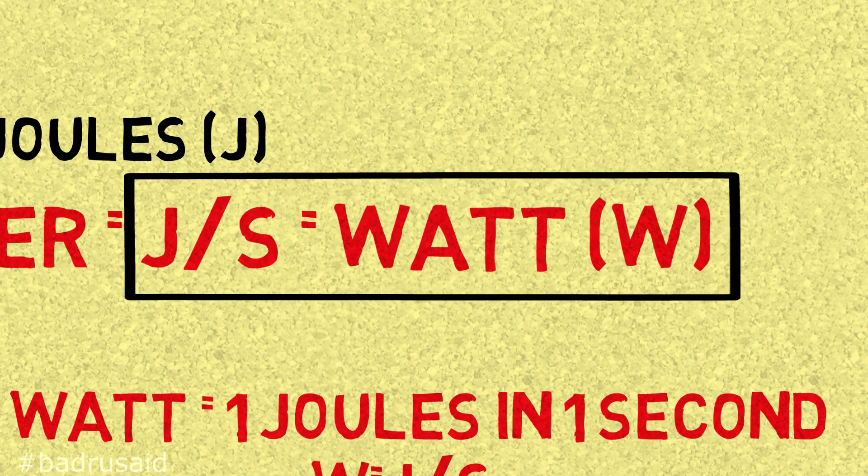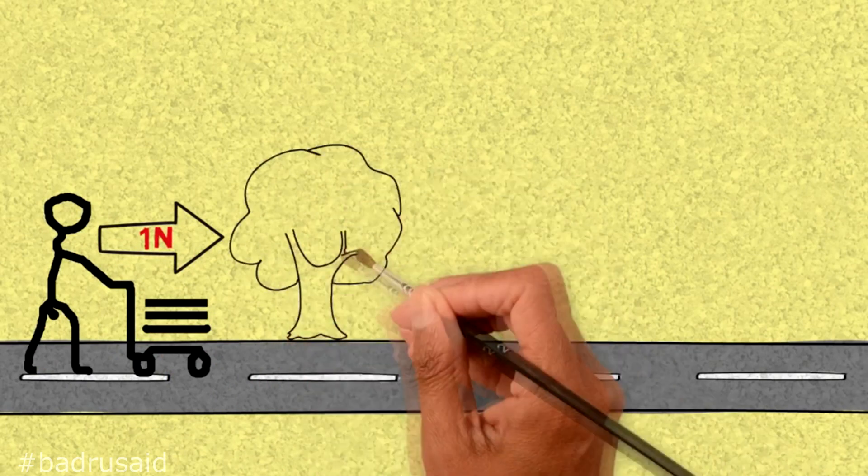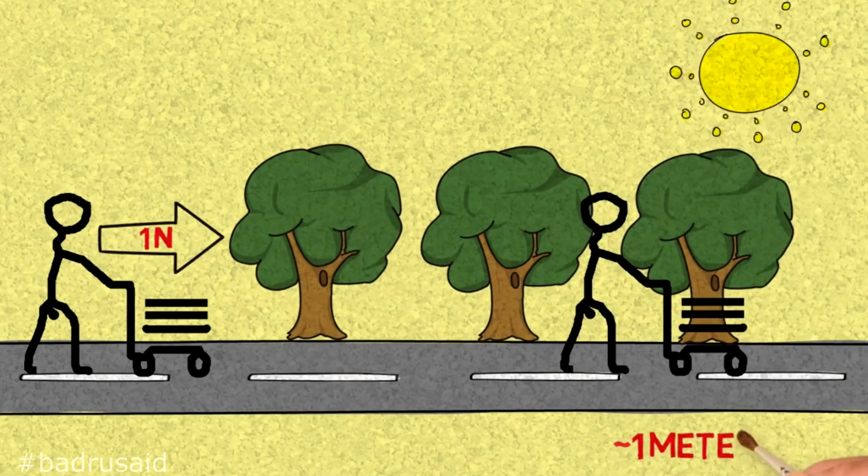To make this easier to understand, let's look at an analogy. I'm going to play back the example from the joules video. If this guy pushes a cart with one newton of force and reaches one meter distance, that is one joule of energy — regardless of how long it took him to get there. Notice what I said: regardless of how long it took him to get there.